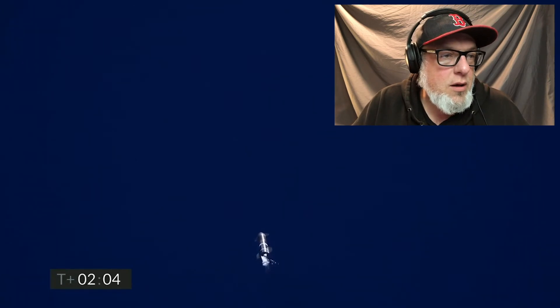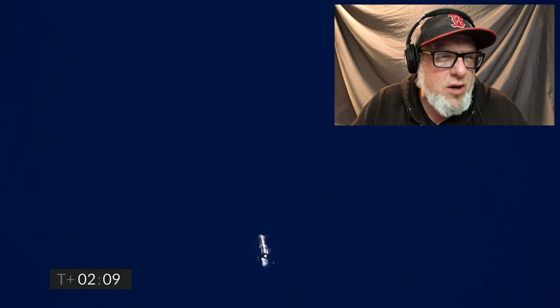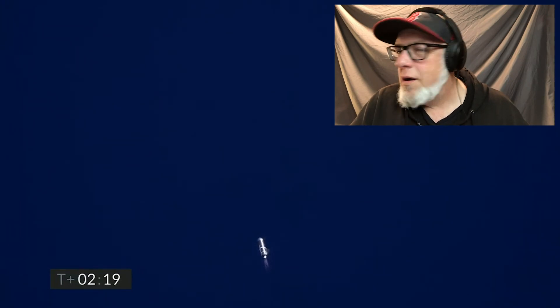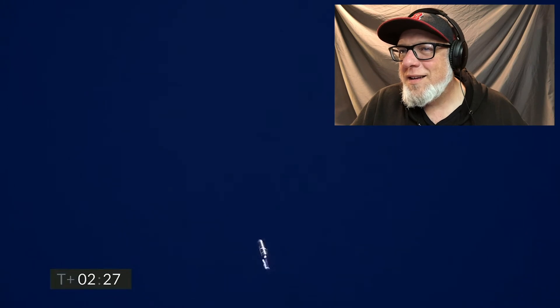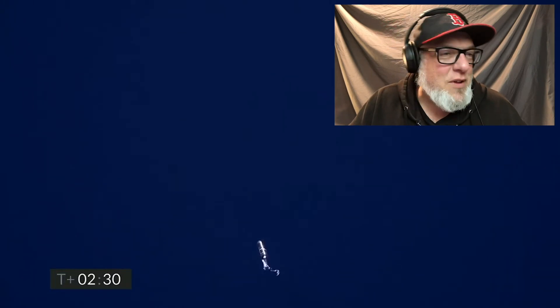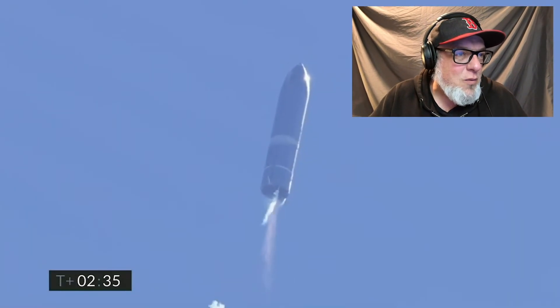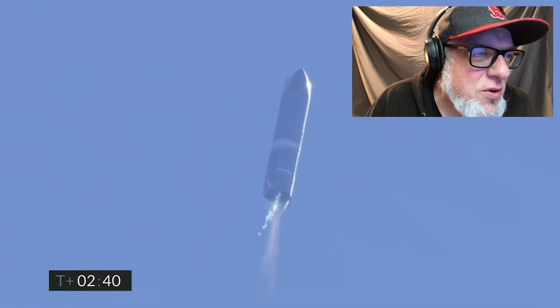Two minutes in. Flight continuing on Starship. As a reminder, this is a test flight to a 10-kilometer altitude. They still got two burning. Engine number three shut down on time as planned — we're continuing to climb on two engines. Everything continues to go well with Starship. I can't believe they're flying this thing. I'm so glad they got it done today. Two are still burning.